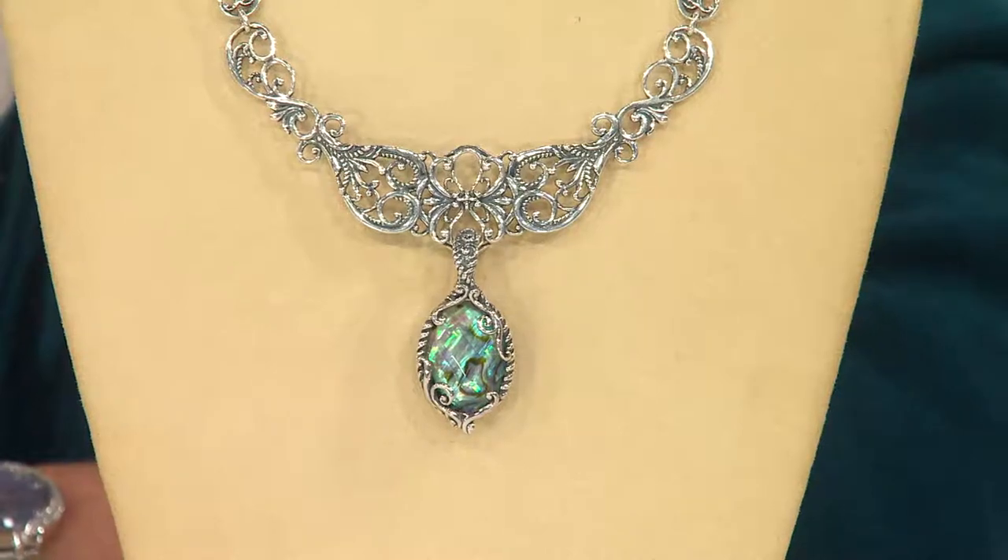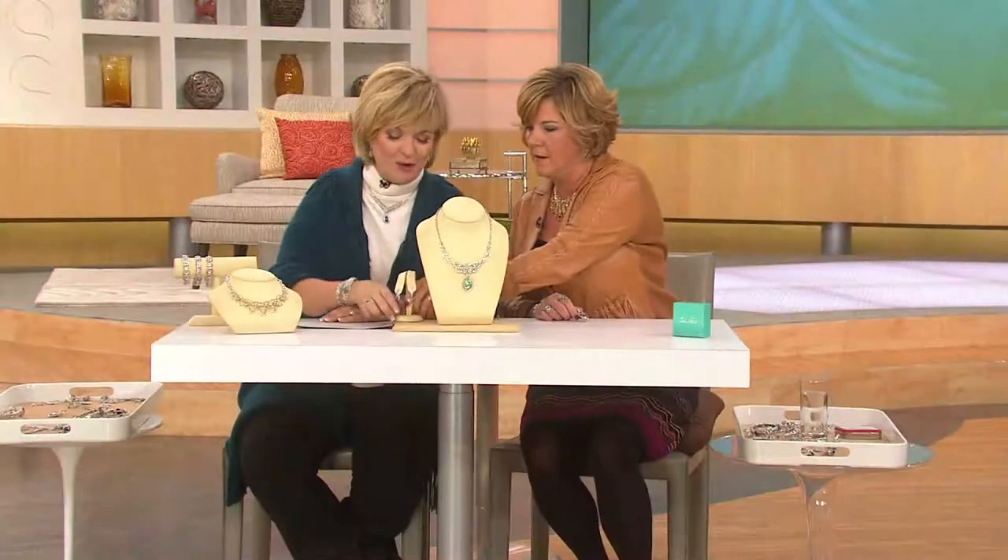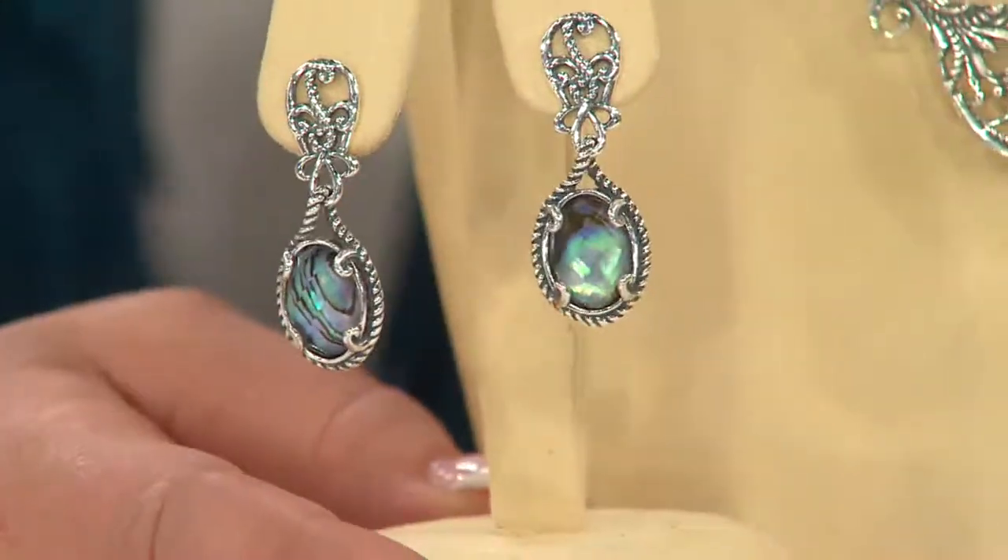Do you have the earrings over there? I have one. We're both wearing them. Here they are. We both grabbed these earrings out of the box — love these. But we forget we have them on because they're so comfortable.